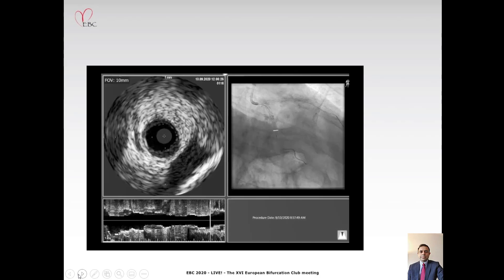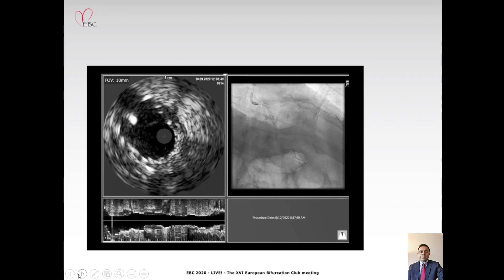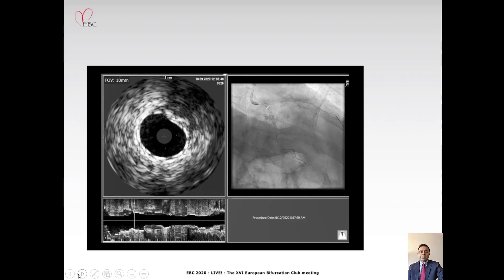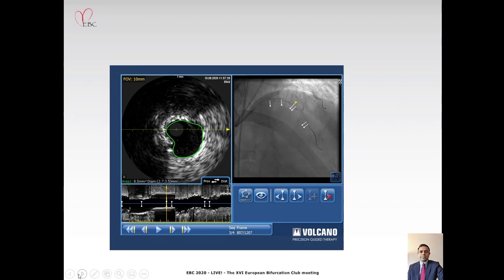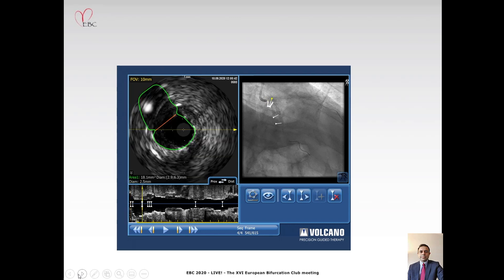Next, we performed an IVUS run, and this is the IVUS run through the circumflex, which shows good stent expansion all the way, showing clearance of the struts at the bifurcation and good stent expansion in the left main stem as well. Here we have several snapshots in the LAD, all showing acceptable stent expansion with good MSA. There was some eccentric expansion in certain areas due to the eccentric calcification, but again acceptable MSA. This shows the left main stent expansion with an excellent MSA, and also clearance of the stent struts at the bifurcation.